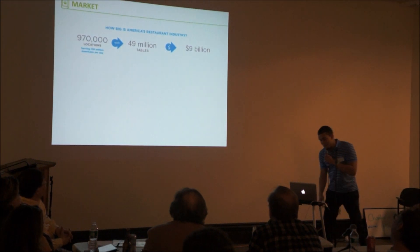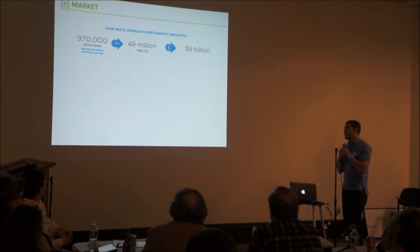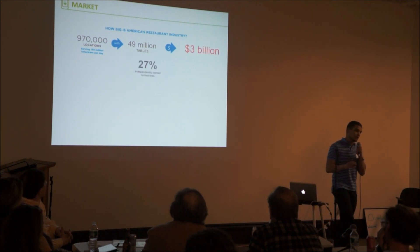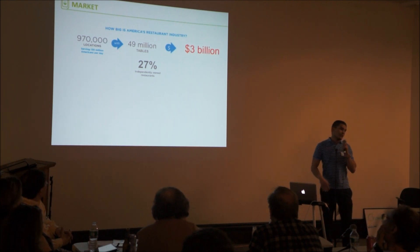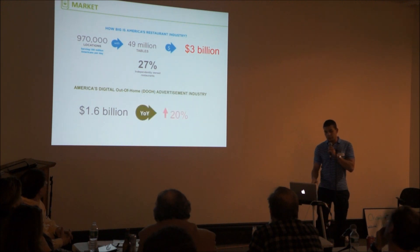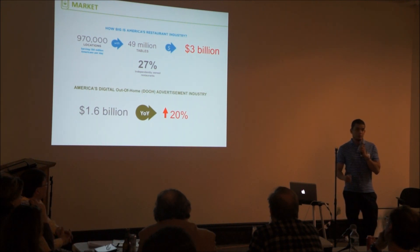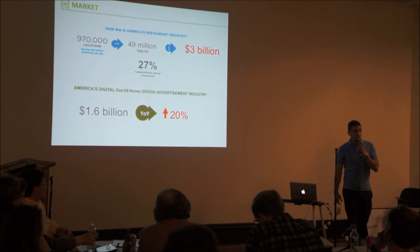In terms of the market, we estimate there are around one million locations in the United States — that's a $9 billion opportunity using our current pricing structure. However, at this point we're only targeting independently owned restaurants, which is around 27% of the market, making our opportunity a $3 billion opportunity. On top of that, the out-of-home advertisement industry, which is our ecosystem, is a $1.6 billion opportunity, and that industry went up 20% last year.